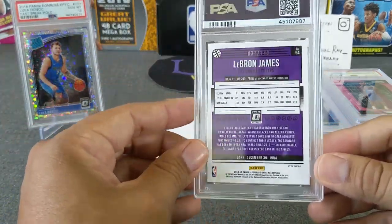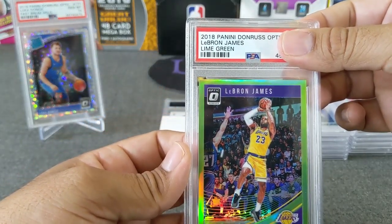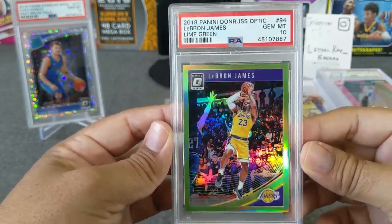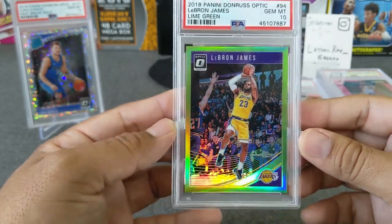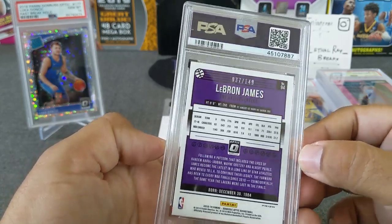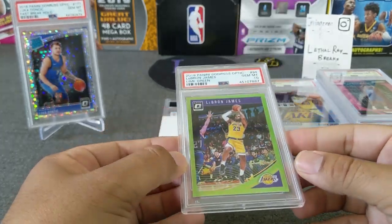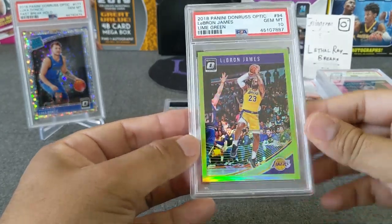LeBron James numbered to 149 — this is a lime green LeBron James from 2018 Optic, his first card in the Laker jersey. Bang — lime green gem mint! These are tough to hit apparently because of the centering, but love this card — so beautiful. It's number 37 of 149, so definitely a banger out of all these cards. LeBron makes lime green look good.